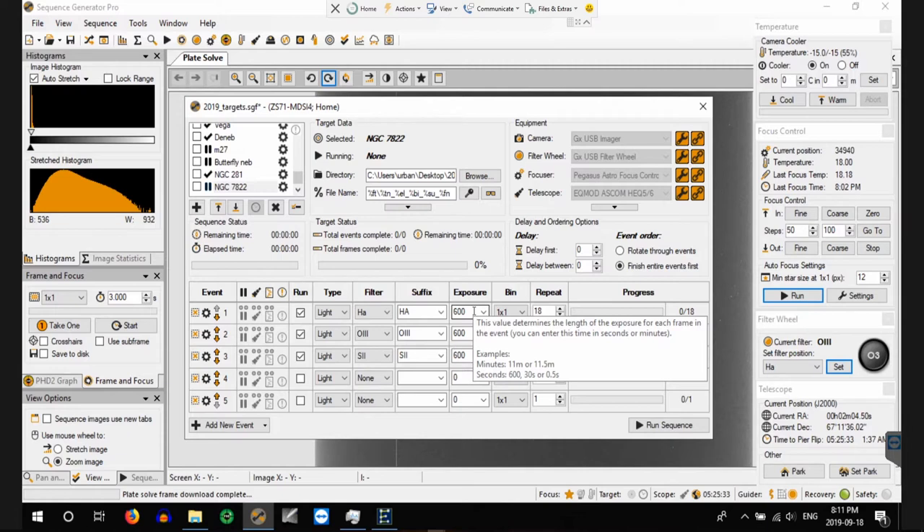I auto-focused the filters already and I noticed that they're almost parfocal, which was kind of interesting. I have them set as such and I've got it set to auto-focus on filter change and also every 60 minutes, so hopefully that's effective in keeping things nice and tight and sharp. We'll start getting the imaging going and collect the data, then we can look at the first sub once it comes in — an H-Alpha sub.